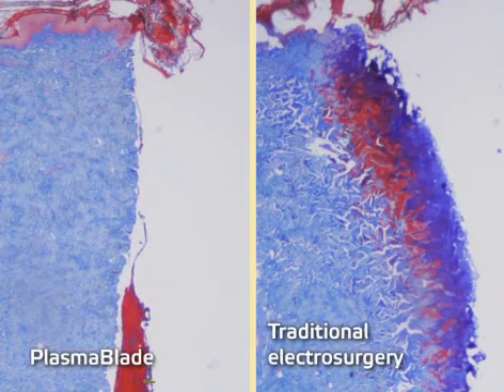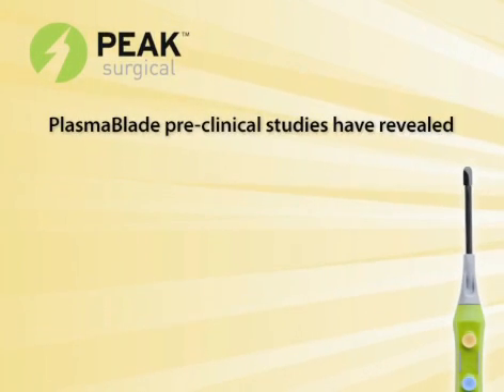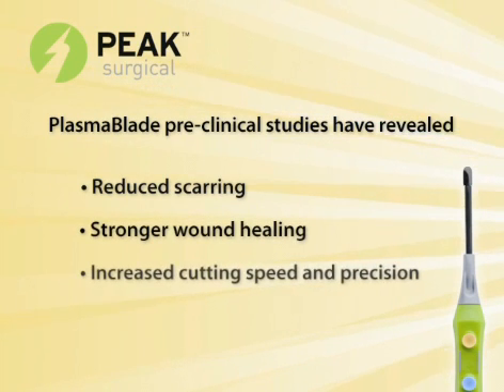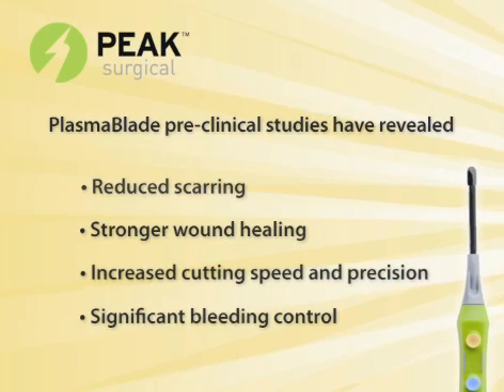This preserves healthy tissue and in a preclinical study, revealed improved surgical incision wound healing compared to traditional electrosurgery. Plasma Blade preclinical studies have revealed reduced scarring, stronger wound healing, increased cutting speed and precision, and significant bleeding control.